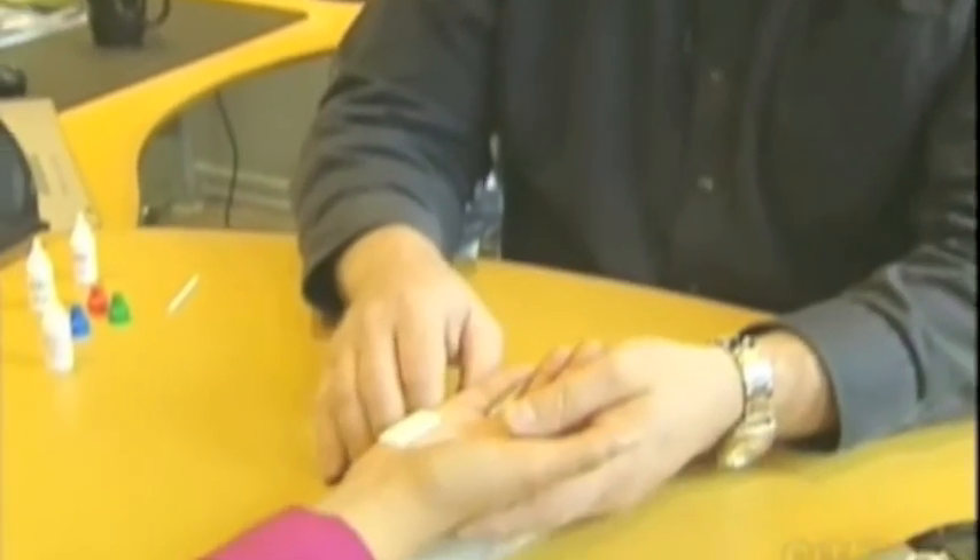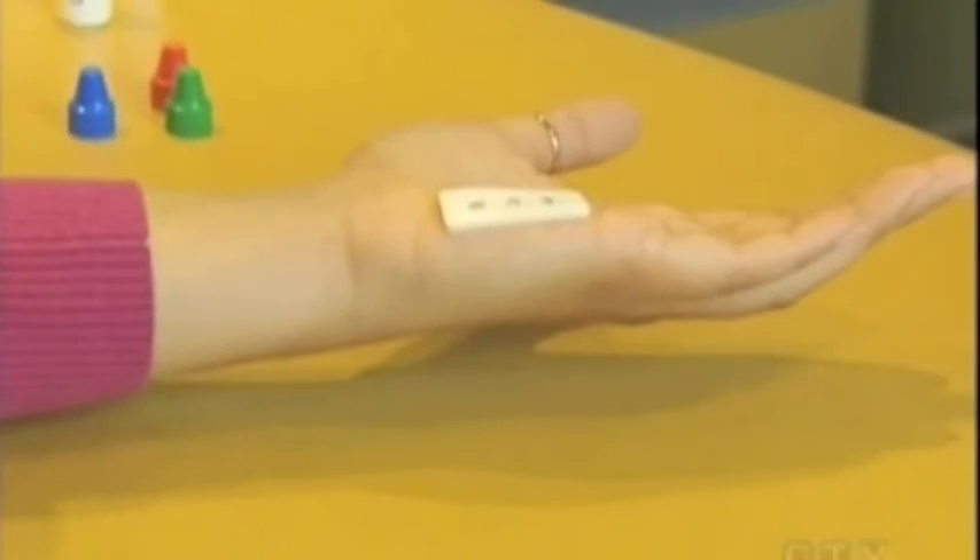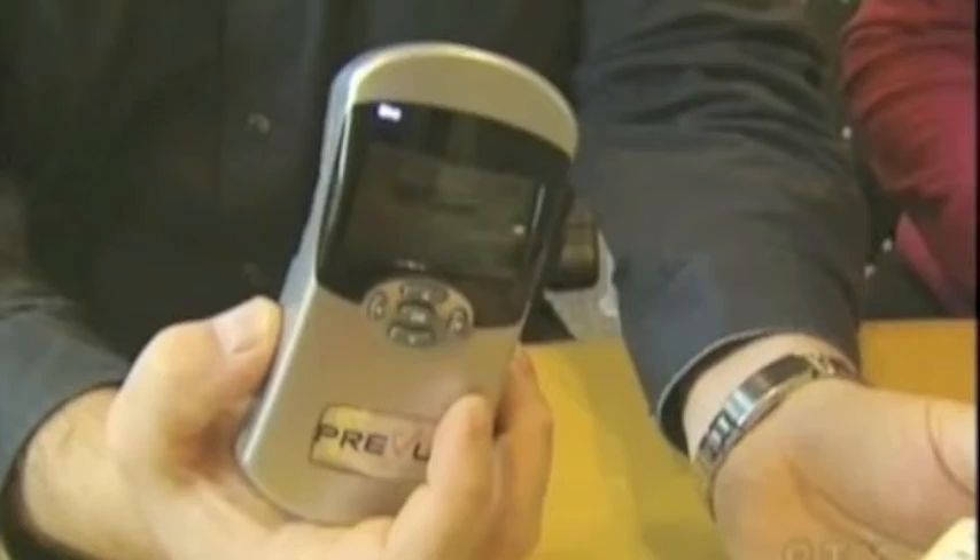Roughly 11% of the body's cholesterol is located in the skin. It can collect and build just like in blood vessels. High levels of skin cholesterol are associated with a higher risk of heart disease. Doctors say the entry-level test can help people know if they're at an increased risk.